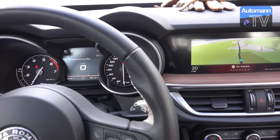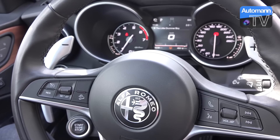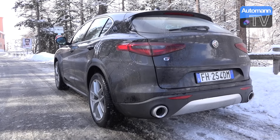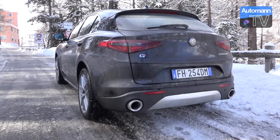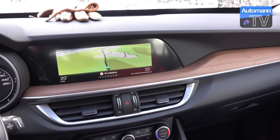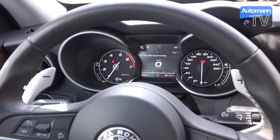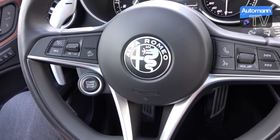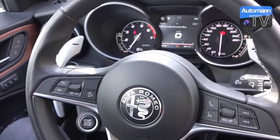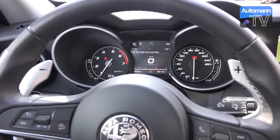Of course, a vehicle with a higher weight and weight point sitting higher will handle differently than a midsize sedan. But comparing it to the Mercedes GLC, BMW X3, X4, or Porsche Macan, I think they have made a chassis and setup that is very engaging to drive. Specifically this morning on icy and snowy roads, together with the sporty all-wheel drive Q4 system, you really experience that this car is meant to have fun — not just driving safely, but also giving you driving pleasure.